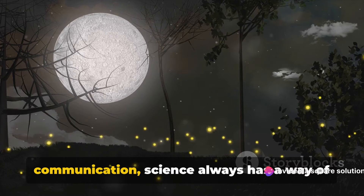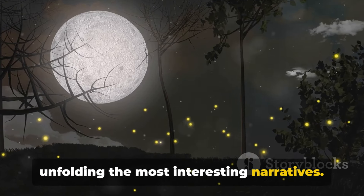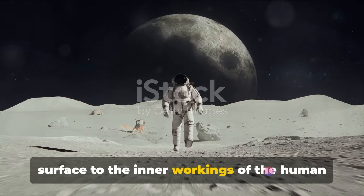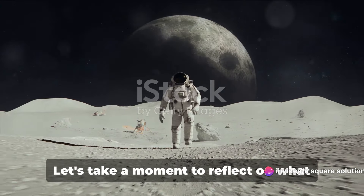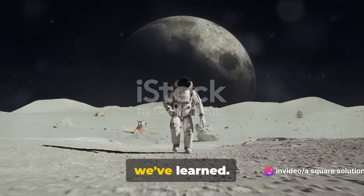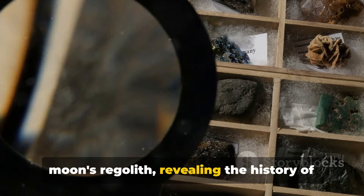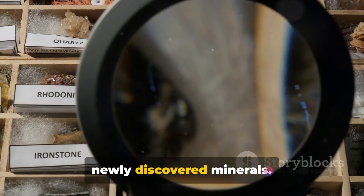From lunar mysteries to moth communication, science always has a way of unfolding the most interesting narratives. We've journeyed from the moon's surface to the inner workings of the human body and dived into the silent world of moths. Let's take a moment to reflect on what we've learned. We've uncovered the mysteries of the moon's regolith, revealing the history of celestial bodies through the study of newly discovered minerals.